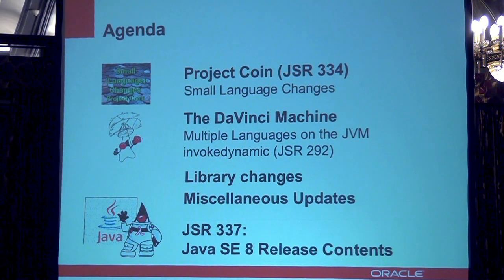We'll walk through them one by one. And then I would also like to give an outlook on Java SE 8, which is captured in JSR 337, the Java SE 8 release content. We'll talk about two major building blocks of that as well.